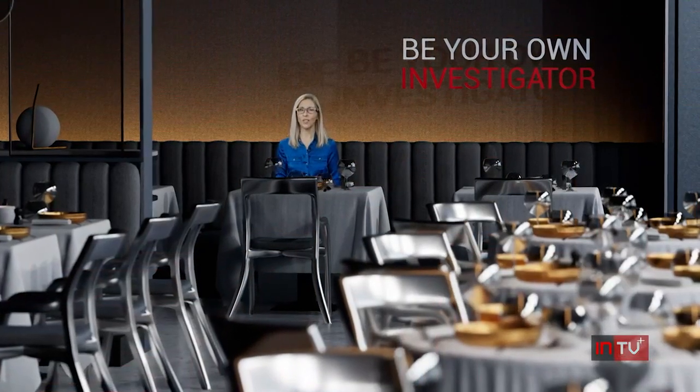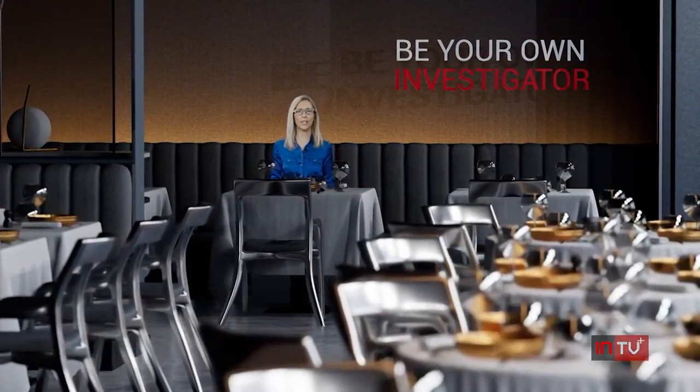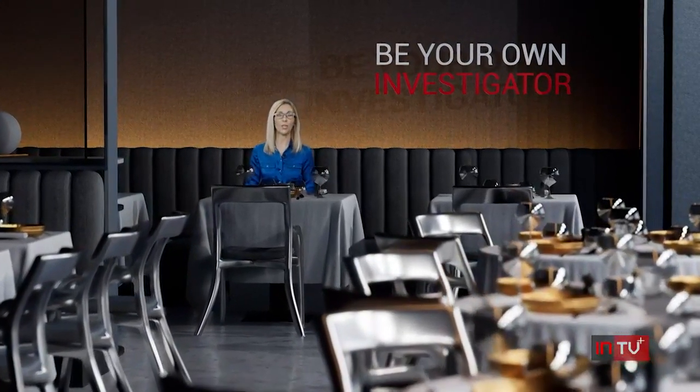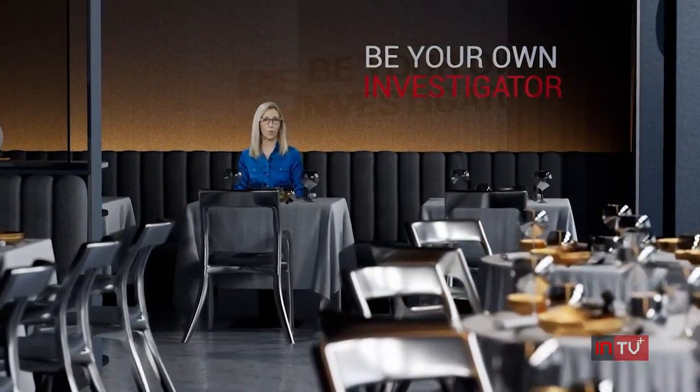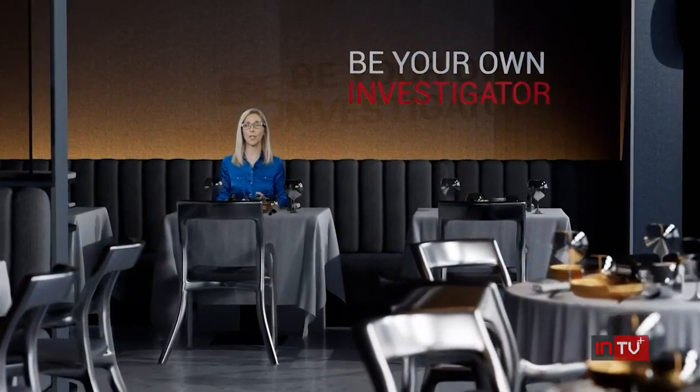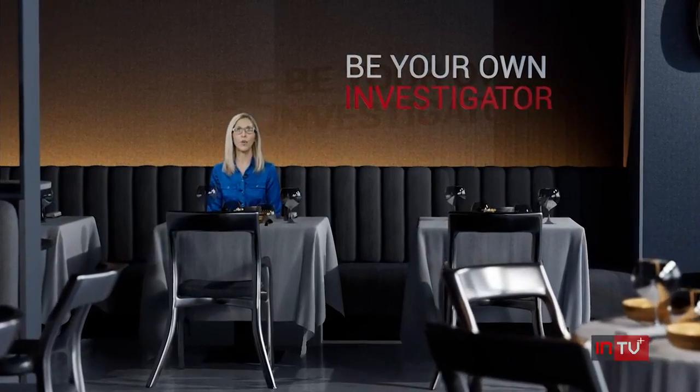Tired of cooking and want to order a little takeout, or maybe sit down and let somebody else do all the work? You should probably know a little something about what's going on in the kitchen before you order. In this Be Your Own Investigator, we're taking a look at how you can dig up inspection reports before you dig into that plate of food.